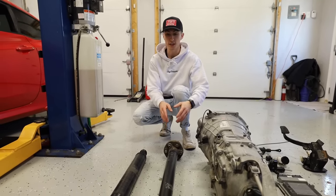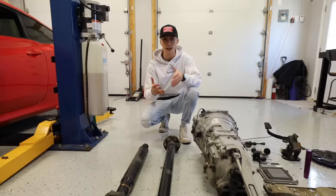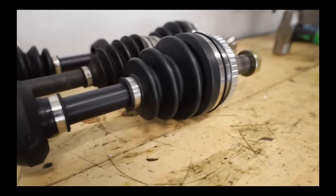You need a new driveshaft because the driveshaft is longer to fit the gap for the manual. Sometimes they have a different size input or output shaft depending on auto versus manual, so you always need a driveshaft. And if it's a front-wheel drive, you're probably going to need axles because the axles are going to be different lengths.